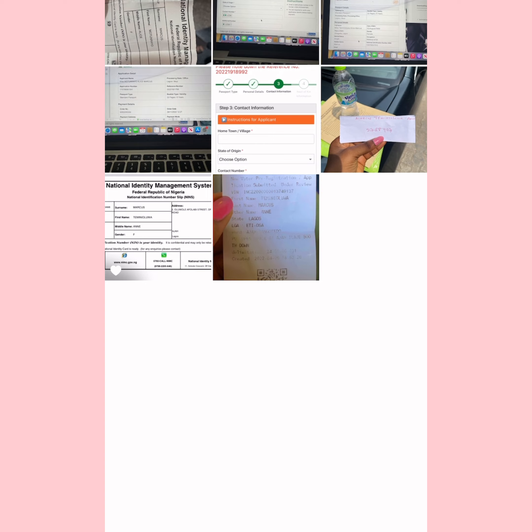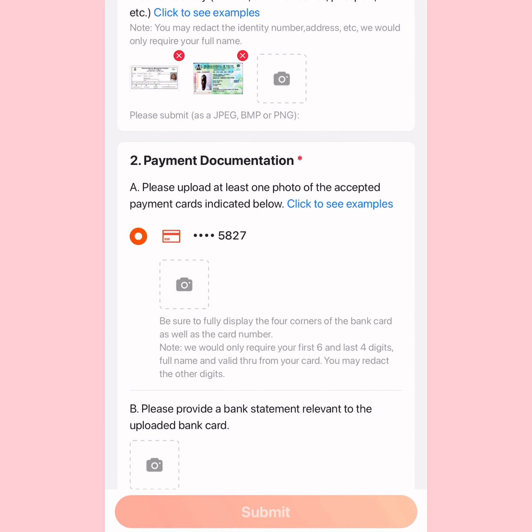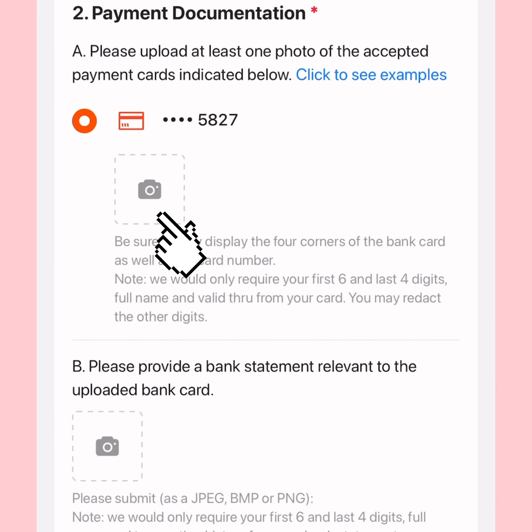I used my NIN and my PVC, so I uploaded two documents just to be on the safer side. After uploading your identity documents, move to the next section where you upload your payment documentation.